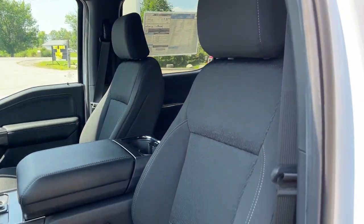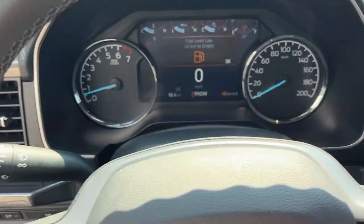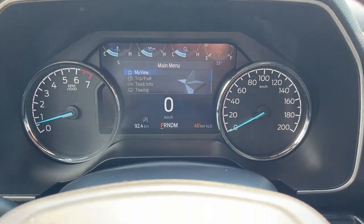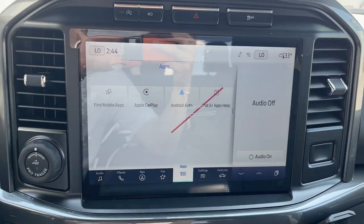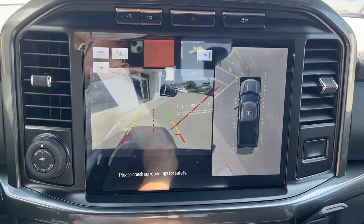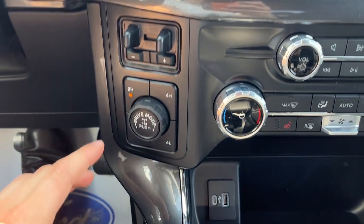Really comfortable driver and passenger seats that are powered with lumbar support. Stepping inside, you have a digital display right behind the steering wheel between your analog gauges, and a really comfortable steering wheel. You do have cruise control with lane keeping and a 12-inch center display. There's your reverse camera and 360 camera view, backup assist, brake controller, and different four-wheel drive modes.